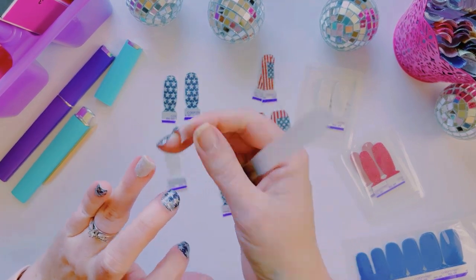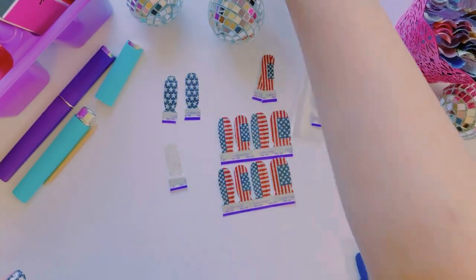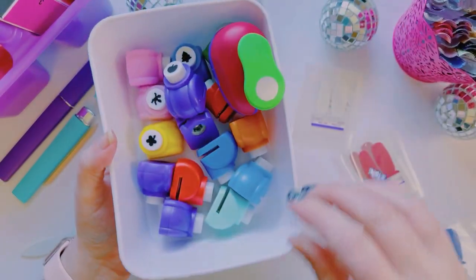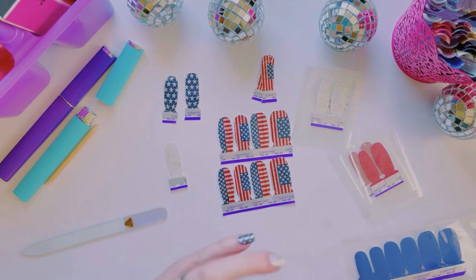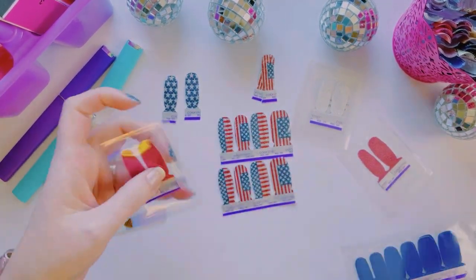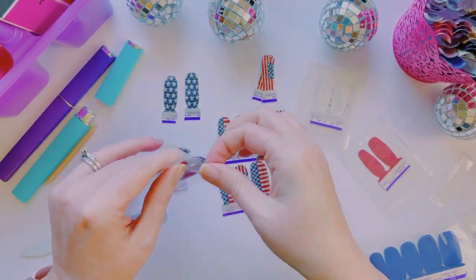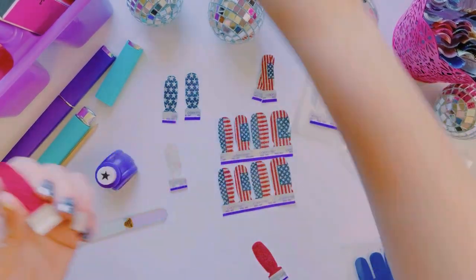I just thought of what I'm going to do — I'm going to make a red star and put it on this finger. I have all my hole punches here; we're going to use the star punch with the red strip on the ring finger. Let me get that plastic off.